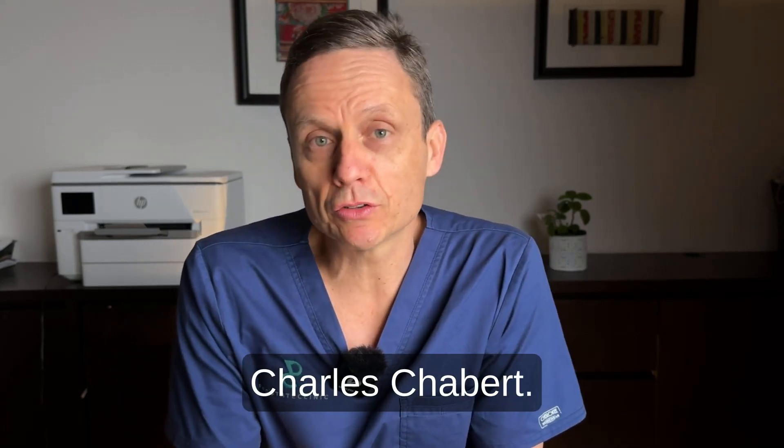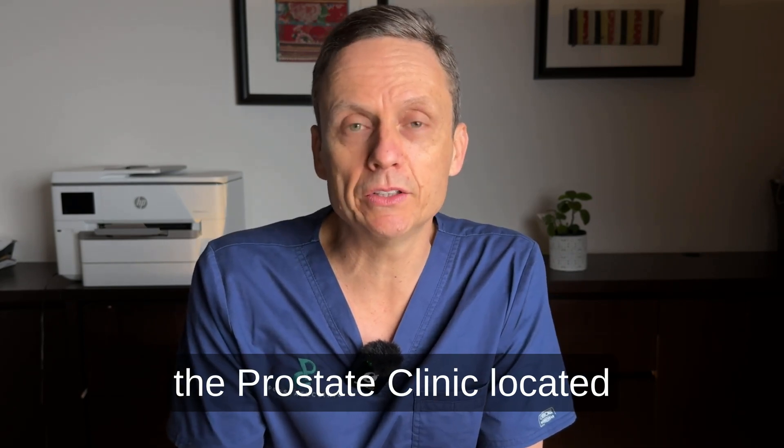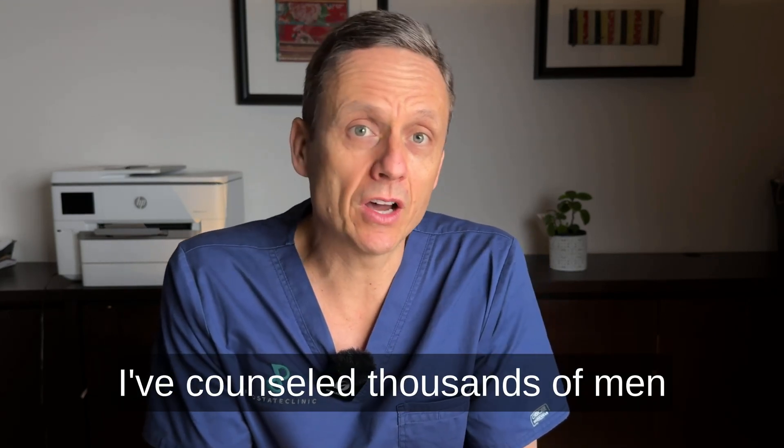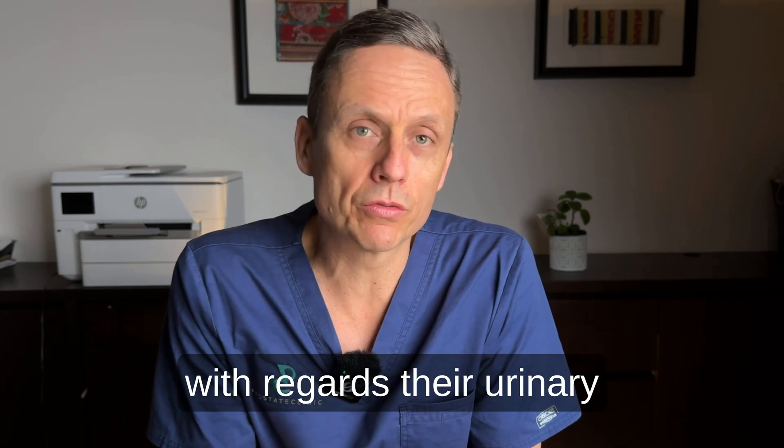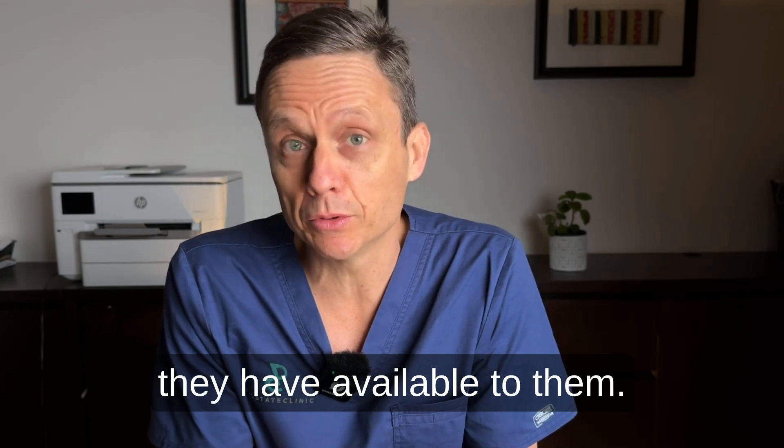Hi, my name is Dr. Charles Chabert. I'm a urologist and director of the Prostate Clinic located on the Gold Coast in Australia. Over the last couple of decades, I've counseled thousands of men with regards to their urinary issues and treatment options that they have available to them.